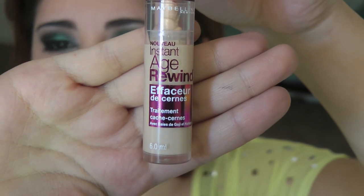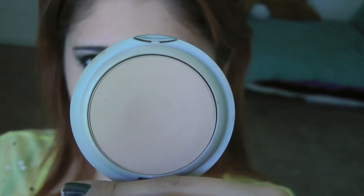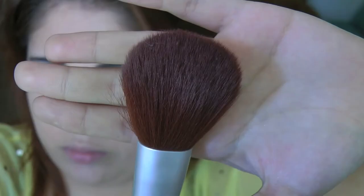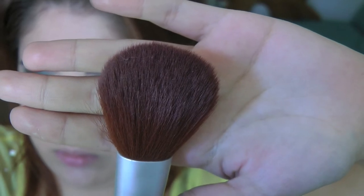Now I'm going to go in with my Maybelline Age Rewind concealer, and using that Real Techniques brush from earlier I'm just going to apply this to my under-eye area just to kind of brighten it up a little bit. Then you're going to want to set it with powder, so I'm going to be using this one from the drugstore and an EcoTools fluffy brush, and I'm just going to go over and set my makeup.